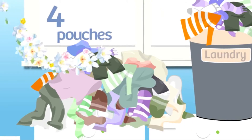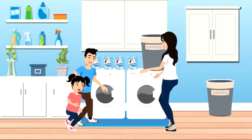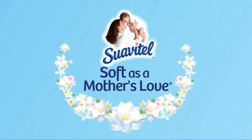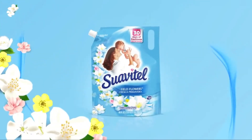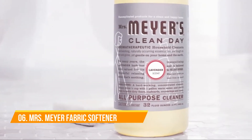If you have a lot of laundry to do, don't worry — four pouches come in the box, providing 132 wash loads. A fragrance and softness that you and your family will love, because Suavitel is soft as a mother's love.